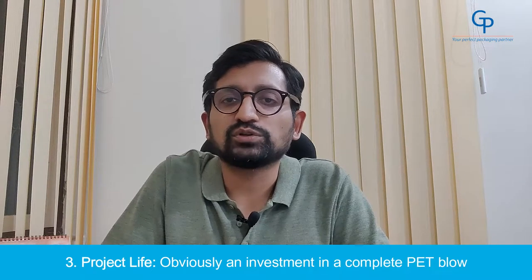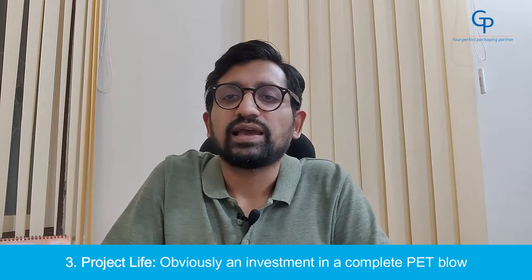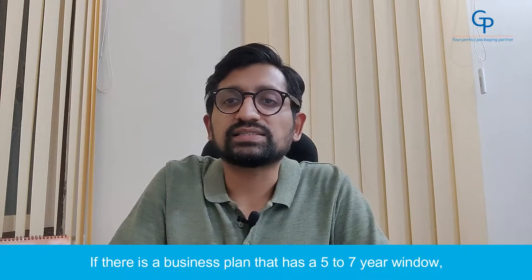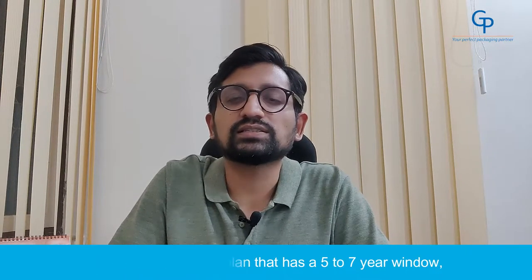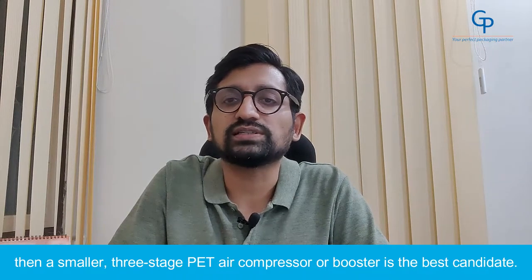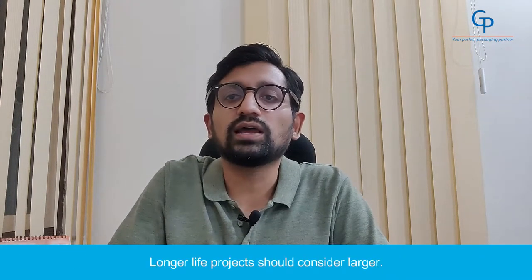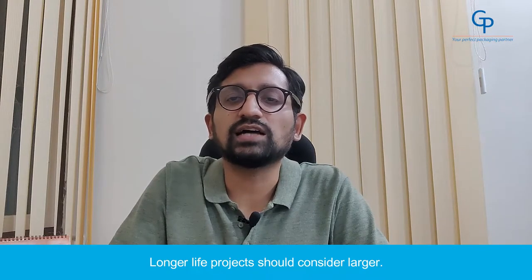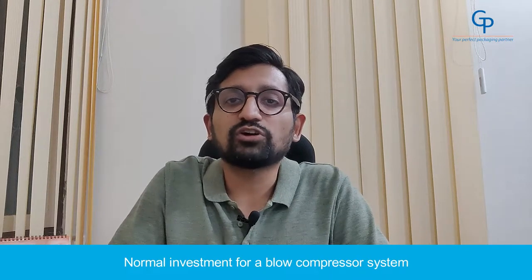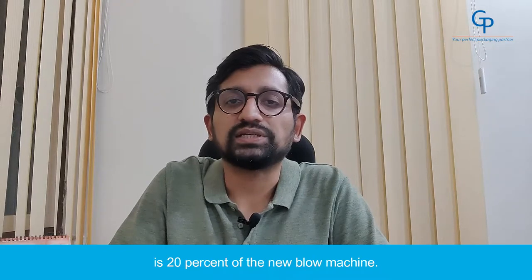Number 3: Project Life. An investment in a complete PET blow system can be a major expense. If there is a business plan that has a 5-7 year window, then a smaller 3-stage PET air compressor or a booster is the best candidate. Longer life projects should consider larger water-cooled PET compressors as budget permits. Normally, investment for a blow compressor system is 20% of the new blowing machine.